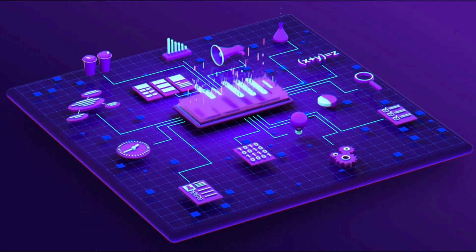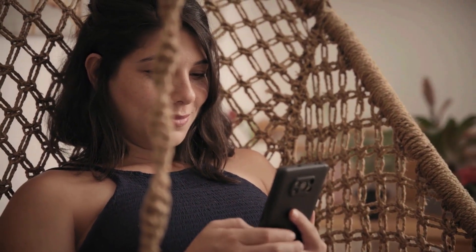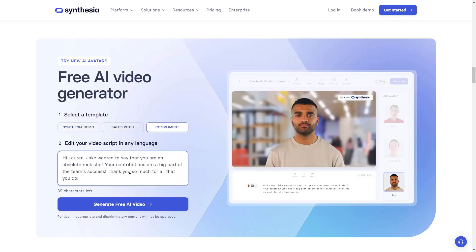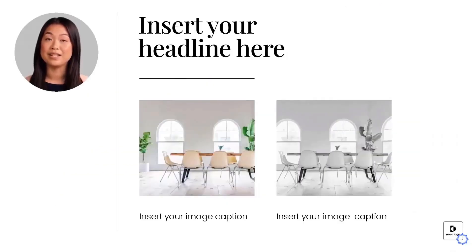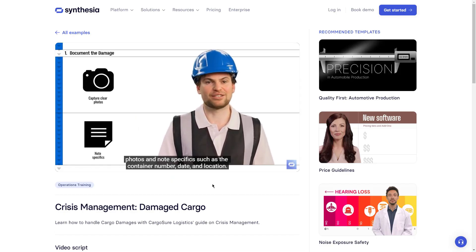The platform leverages advanced technology to ensure that the avatar's speech is clear, expressive, and engaging, enhancing the overall viewing experience. Synthesia's AI technology enables users to create videos by simply typing a script, selecting an avatar, and customizing the video with text, images, and more. Synthesia's real-time lip sync and facial expression capabilities are truly impressive. The avatar's facial movements are meticulously synchronized with the spoken words, creating a seamless and lifelike experience.